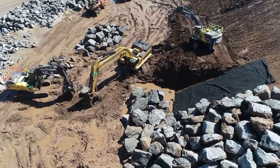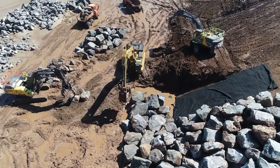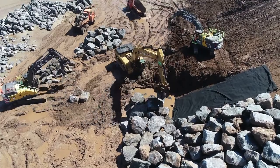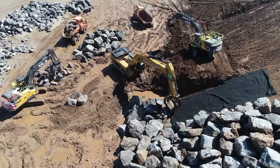When the tide receded, a fleet of diggers manoeuvred the different sized rocks, placing them strategically to maximise the spread or dissipation of energy from incoming waves.